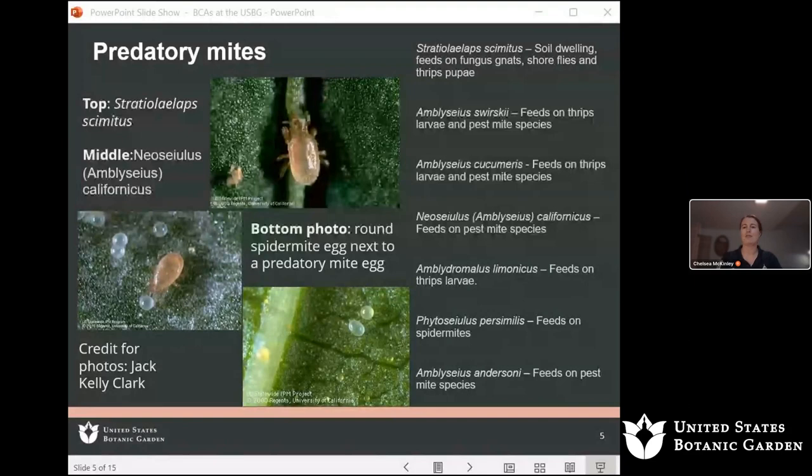We use seven different species of predatory mites because different species feed on different insects or arthropods. For example, Stratiolaelaps scimitus is a soil-dwelling mite that feeds on fungus gnats, shore flies, and thrips pupae — it hangs out on the soil surface and eats whatever it can find. In the middle photo is Neoseiulus californicus, which feeds on various plant pest mites.